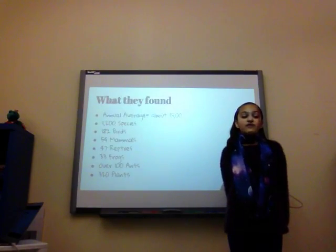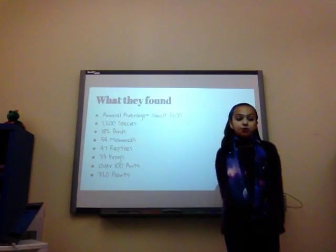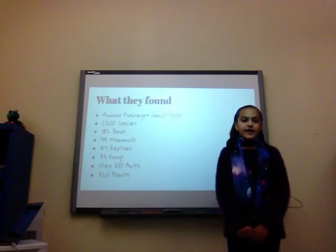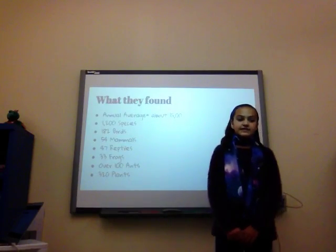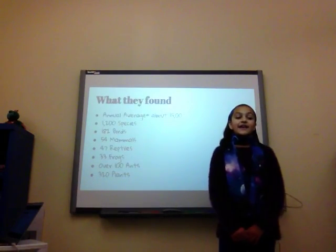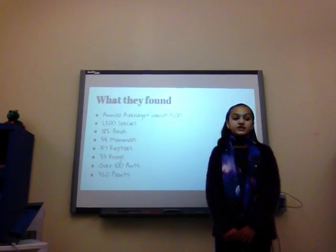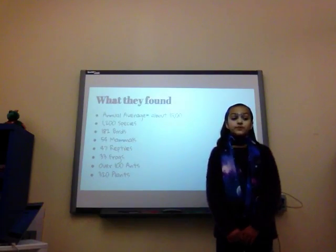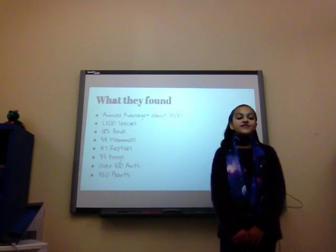The annual average of new species found is about 15,000 per year, and they are usually endangered species, so they are added to the endangered species list. In the park, they counted more than 1,200 new species, including 182 birds, 54 mammals, 47 reptiles, 33 frogs, over 100 ants, and 32 plants. We most often find them in extreme environments, such as caves, oceans, rainforests, and deserts.